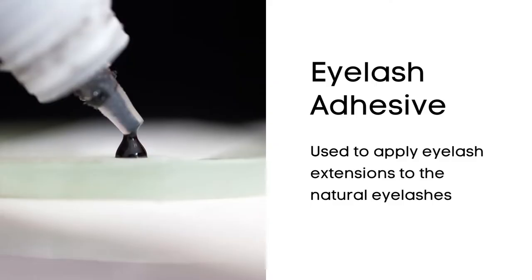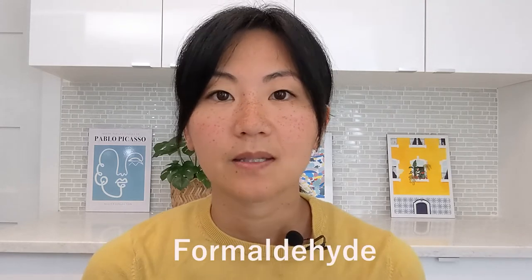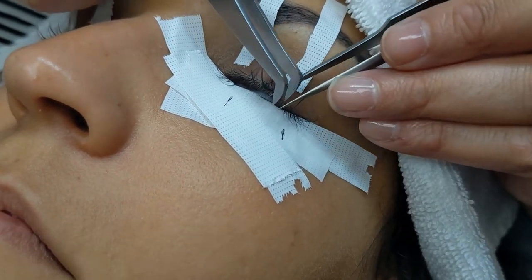When we apply eyelash extensions, we use a special adhesive formulated to use around the eye. The key ingredient in this adhesive is called cyanoacrylate, which is an acrylic resin. When the cyanoacrylate-based adhesive comes in contact with moisture, it creates a byproduct called formaldehyde. Since cyanoacrylate cures or dries with the ambient moisture present in the air, when the client's eyes are slightly open, it draws the moisture from the eye itself to cure, which is why some clients experience redness from dryness produced by the adhesive. Another cause of chemical burn could be when the adhesive itself is dropped into the eye, which is quite rare if you go to a certified technician.